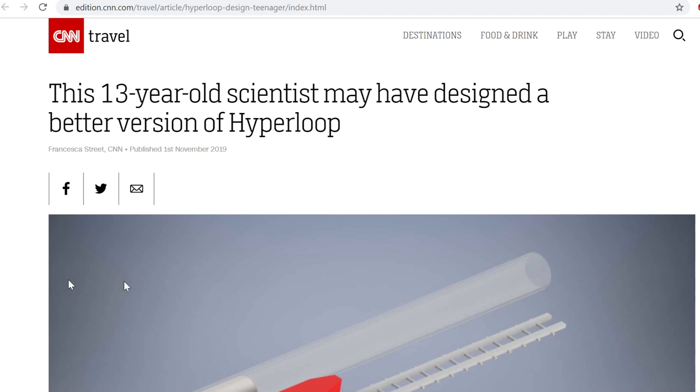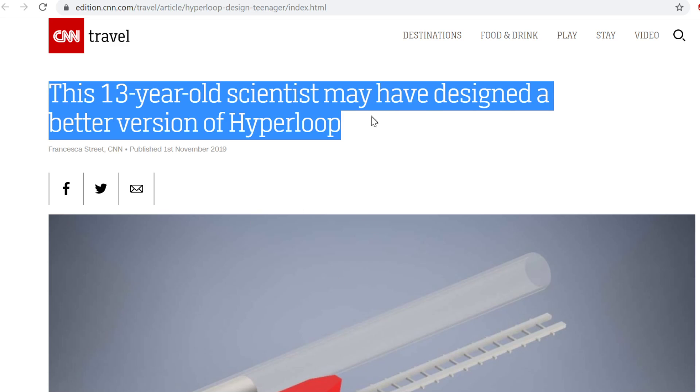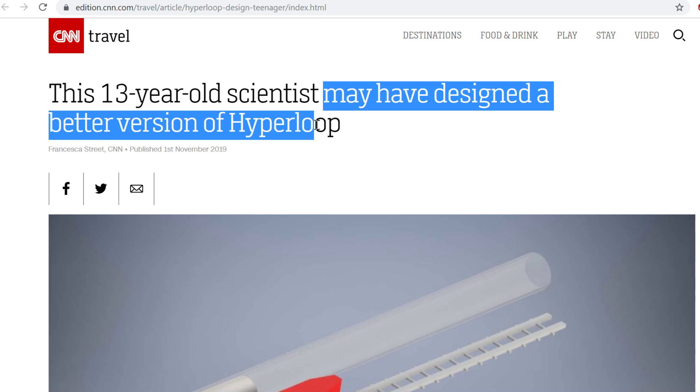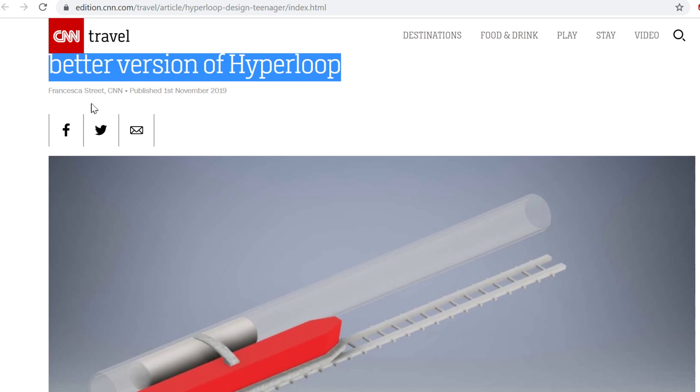People now send me this stuff so frequently that it's really difficult to keep up with. But this one leapt off the page because it's CNN — these people have real money to spend on real reporters who are meant to investigate things. And what do they come up with? This '13-year-old scientist' — I didn't really think there were any 13-year-old scientists — may have designed a better version of the Hyperloop, from CNN.